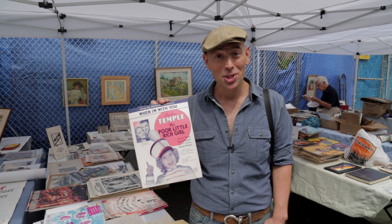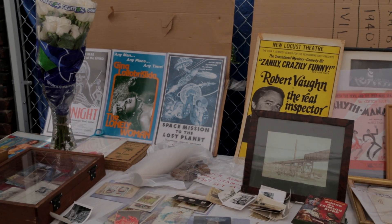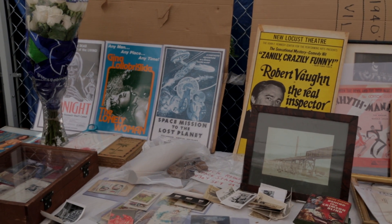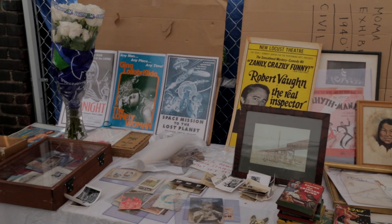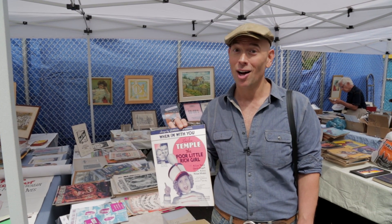Hey, it's an oxymoron and I'm not talking about Shirley Temple. Poor Little Rich Girl — great movie, great music, and great ephemera. I'm here in a booth that's surrounding me with the best in sheet music, books, maps, and cool things that are just dying to be put in a frame and hung on a wall.